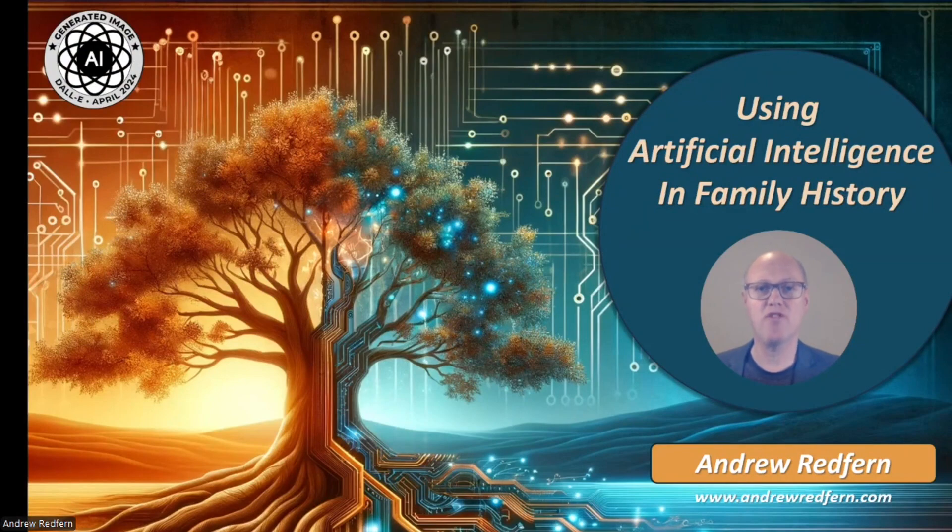My name is Andrew Redfern and I'm coming to you from Sydney, Australia. I'm excited to explore how artificial intelligence, or AI, is changing the way we do family history. In this presentation I'm going to show some examples of different ways these tools can enhance our work as genealogists, helping us to put our ancestors in their place.